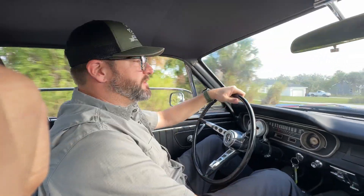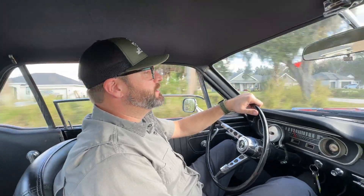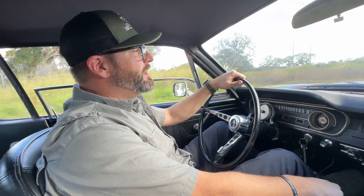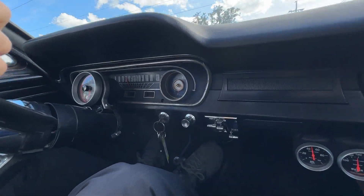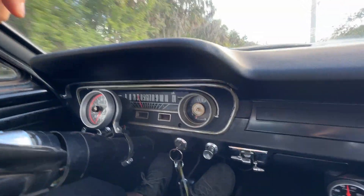Hey everybody, how are you? Tyler with Coast Motor Company. We've got a pretty sweet little '65 Ford Mustang Coupe, originally a California car. All the body panels, floor pans, everything appear to be original on the car. She's straight and solid. And the best part of all, it's got a 331 stroker under the hood and a five-speed manual transmission. It's got aftermarket American Racing wheels, SPC brakes — disc brakes all the way around — so it's a good driving car.